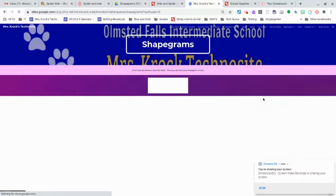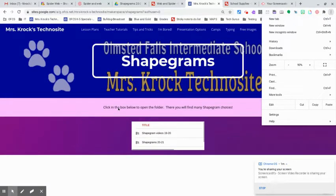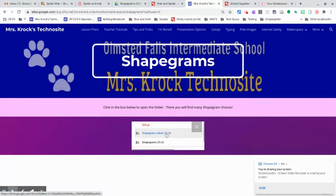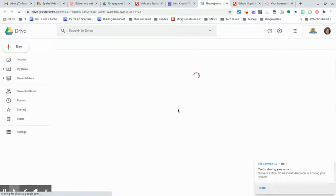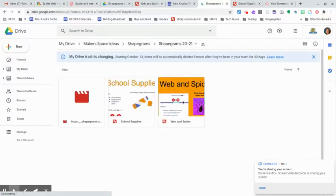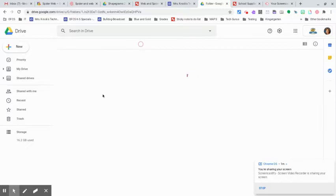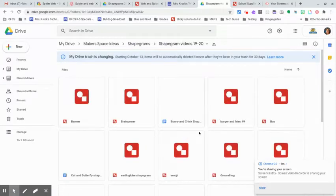When you click on Shape Grams, now I can blow it up again. It says, click in the box below to open the folder. There you will have many Shape Gram choices. So, when you click on this, it's going to take you into My Google Drive, and you will have all these really cool Shape Gram choices from last year and this year. I just added How to Create a Spider and a Web, and they also had one for School Supplies, and then last year's videos — all those links and directions are on here.